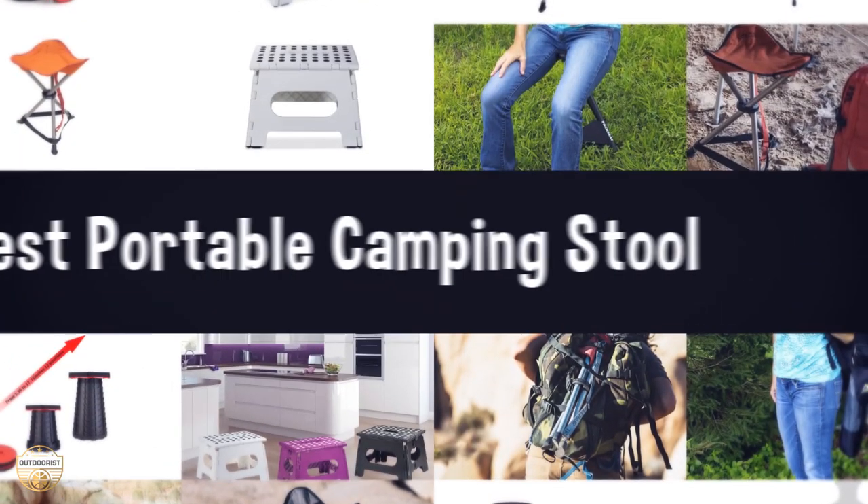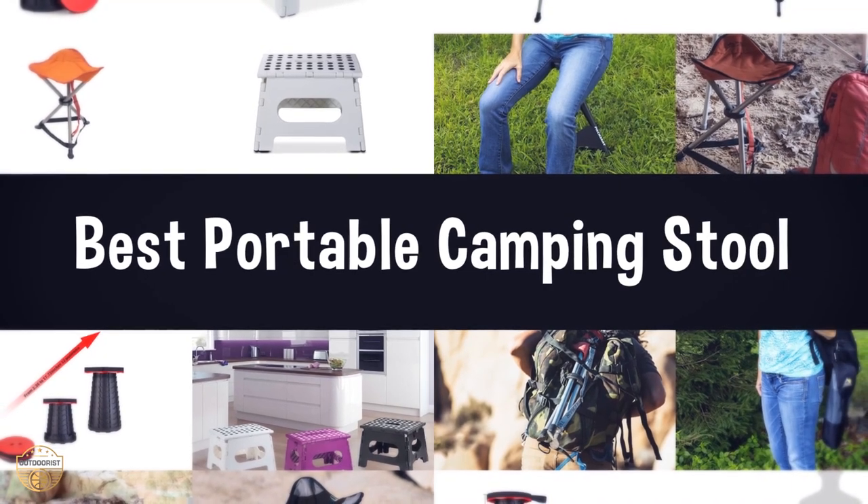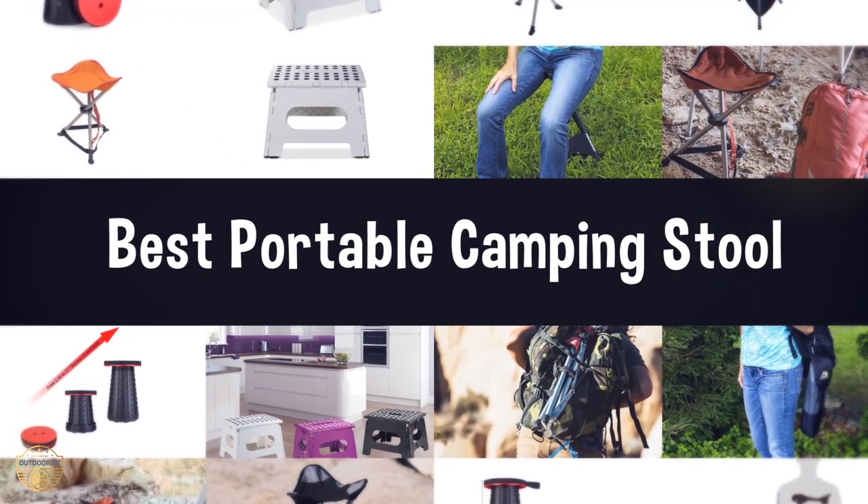If you are looking for the best portable camping stool, we have listed these top five best portable camping stools to help you choose the perfect one. Links to the products mentioned in the video are in the description below.